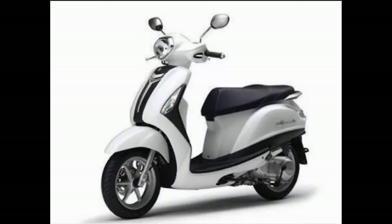Hello and welcome to Tech Gadgets. The 2017 Yamaha Fasino has been launched in India at 56,500 Rs.